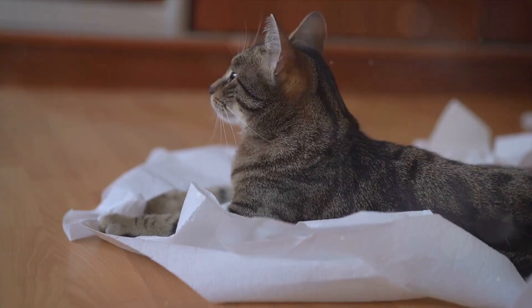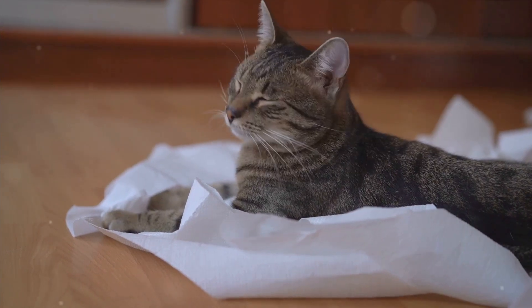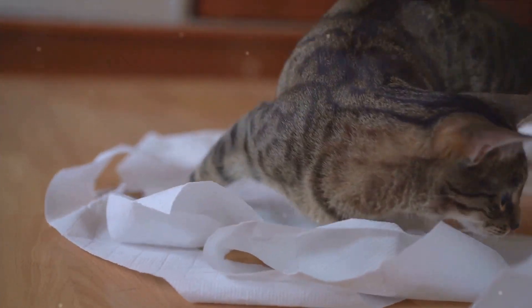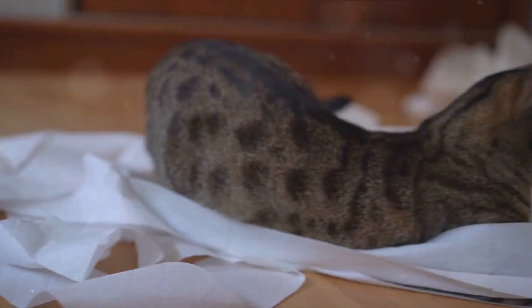Ever grappled with the unpleasant task of cleaning cat urine? It's a common challenge for many feline companions, but fret not, because today we're diving into a foolproof guide on how to tackle this predicament head-on.